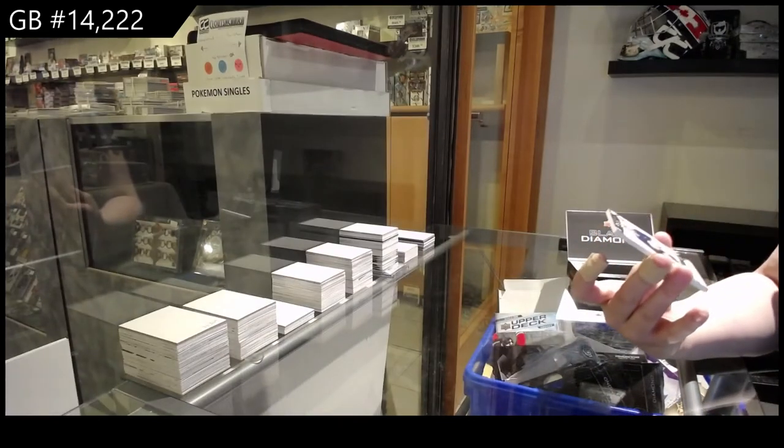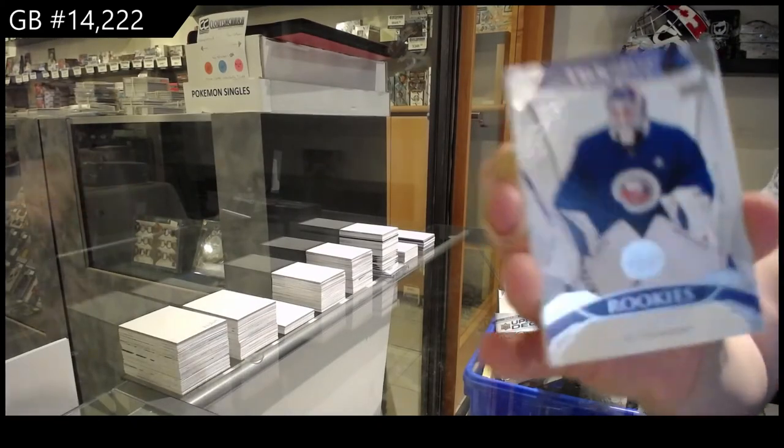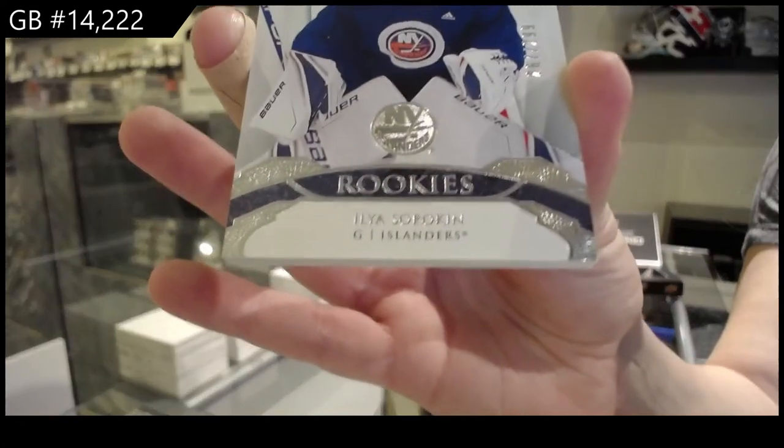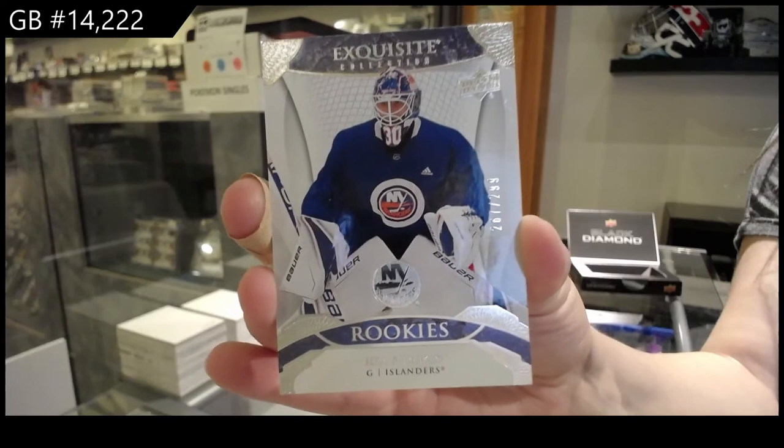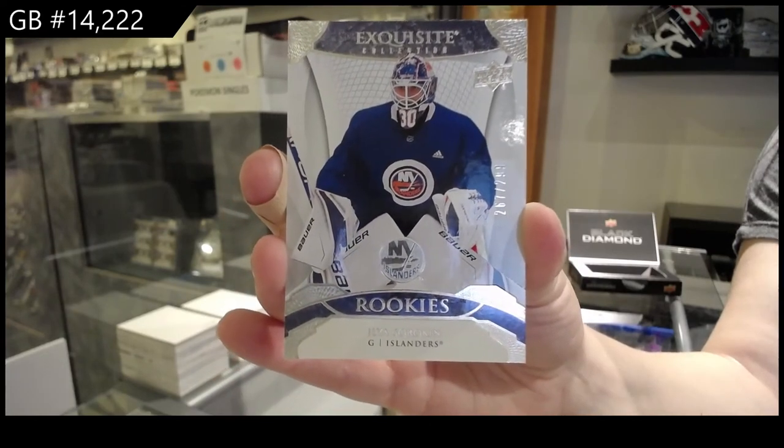Number 299, exquisite rookie for the Islanders, Ilya Sorokin. I think it's just the exquisite rookies that have the tough back right corner — this one has it too.